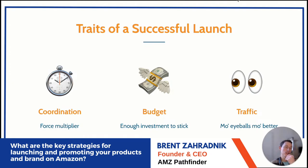Three traits of a successful launch beyond pass/fail criteria: coordination, budget, and traffic. Coordination is like a force multiplier — multiple launch efforts happening simultaneously have a bigger impact than doing them one by one in serial fashion.